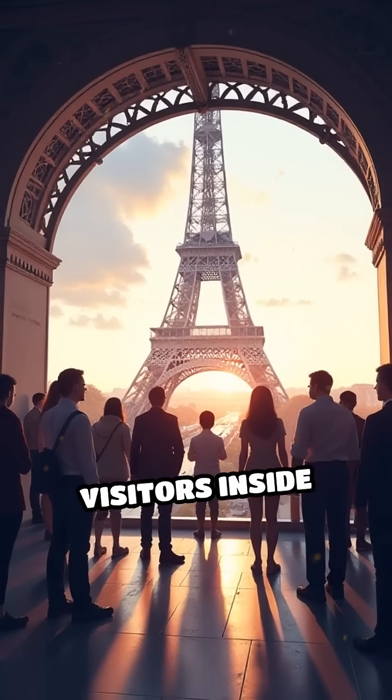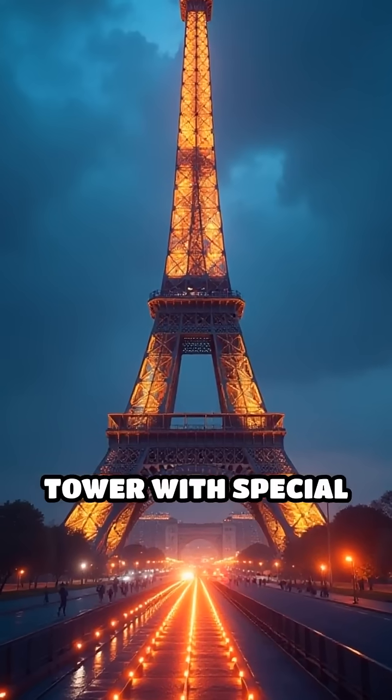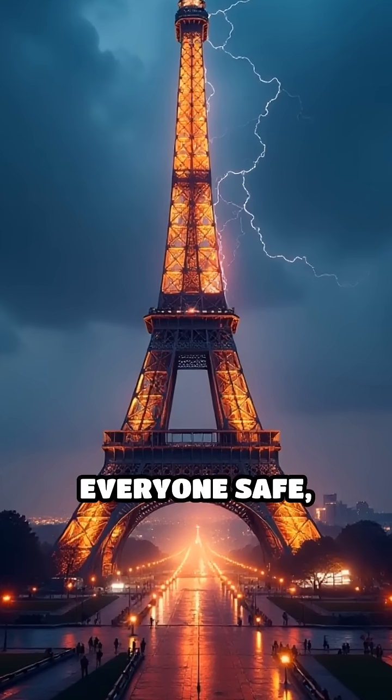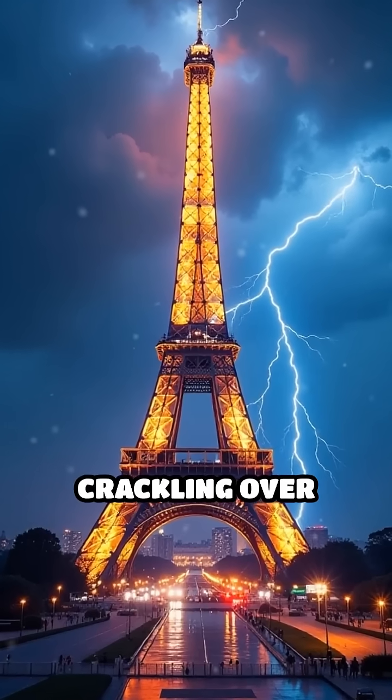The real magic? Visitors inside would barely notice a thing. Engineers designed the tower with special conductors and grounding systems to keep everyone safe, even during the wildest storms. So next time you see lightning crackling over Paris,